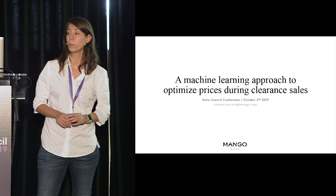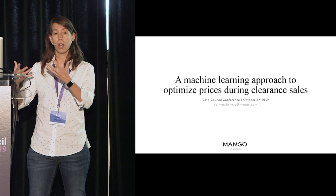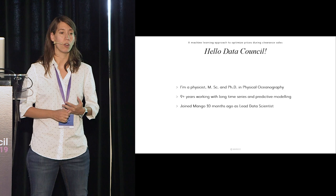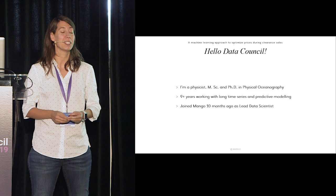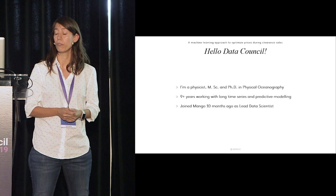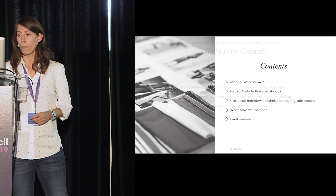Today we will be talking about the machine learning approach that we used at Mango to optimize prices during clearance sales, and I will give you some tips on how to implement data science into business. I'm a physicist with an MSc and a PhD in physical oceanography, so I've basically been studying long time series and doing predictive modeling. I joined Mango early this year to apply that knowledge of predictive tools and algorithms to the business.